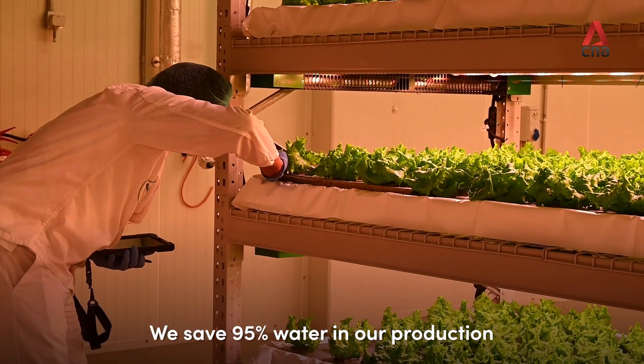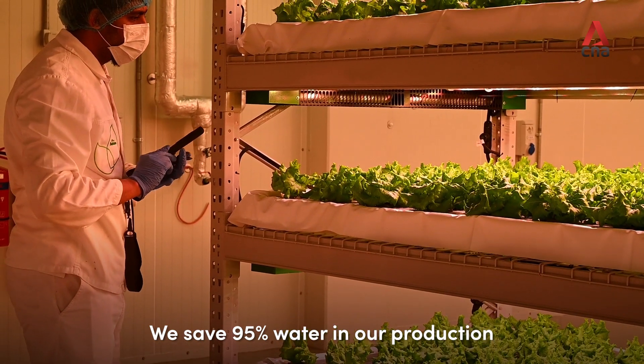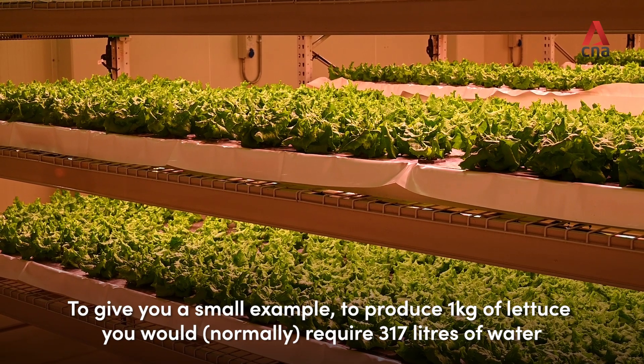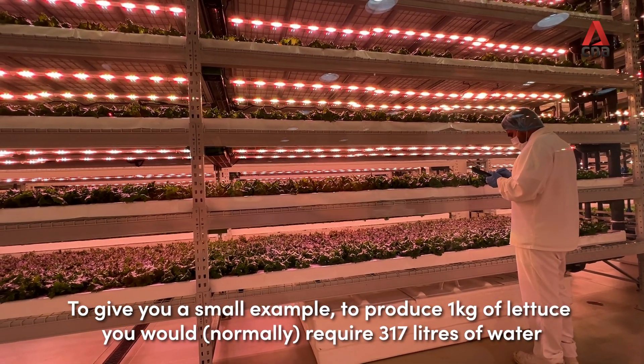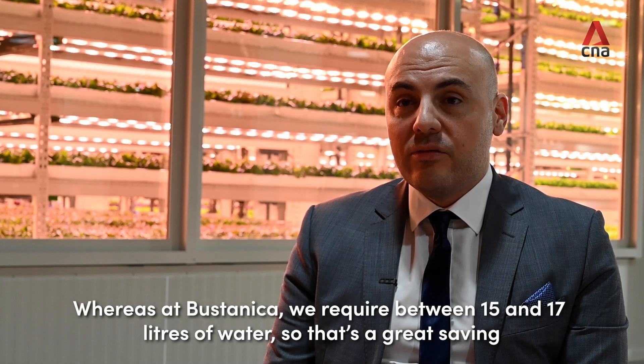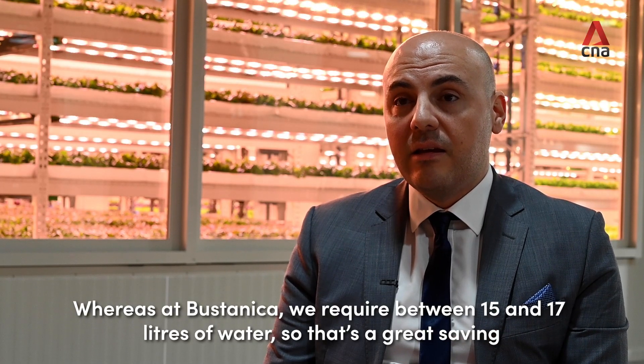We save 95% water in our production. To give you a small example: to produce one kilogram of lettuce, you would require 317 liters of water, whereas in Bustanica we require between 15 to 17 liters of water. So that's a great saving.